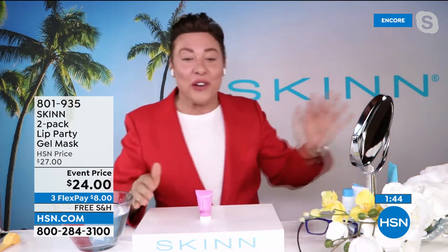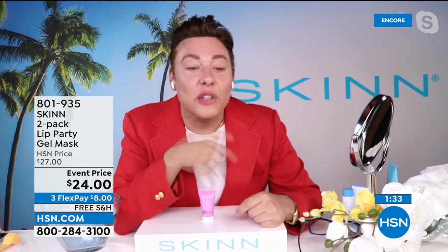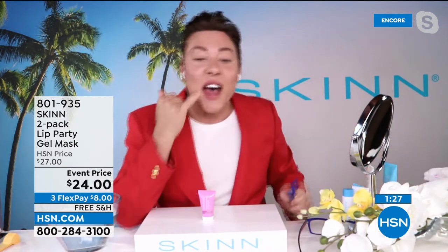Oh my God, look at this — look at the difference. Oh, it works really well. Wow, oh my gosh — look here, and look here. That's crazy! Look how big this side is. I am so getting this. Look — all the way up here is plumped up. I'm buying mine. I'm serious. My lips don't even touch even when I press them together. And like you said, it doesn't sting.